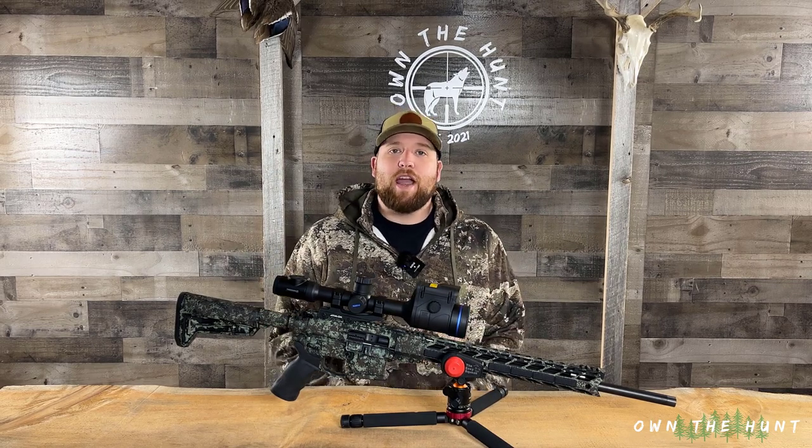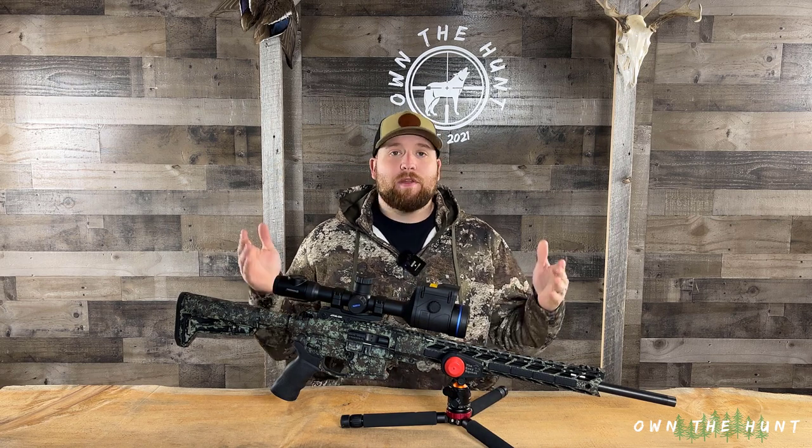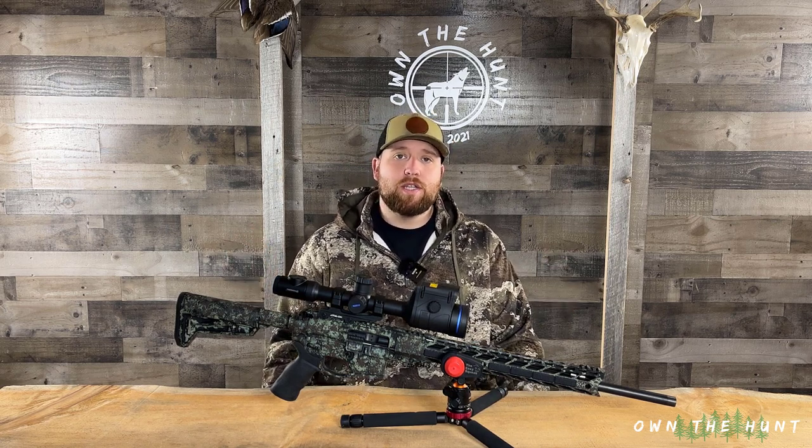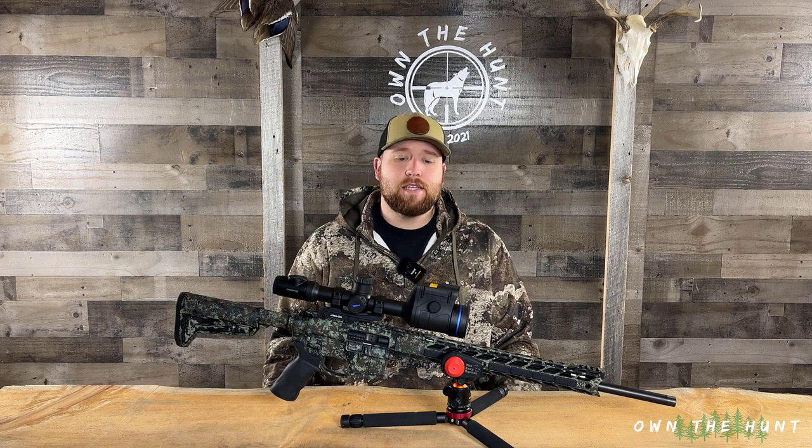Welcome back to the channel and thank you for hanging out with me today. Today I'm going to be going over my rifle platform that I'm going to be using for the 2022-2023 Coyote Night Season here in Maine.